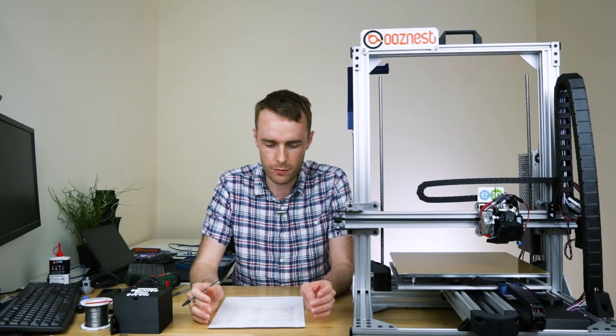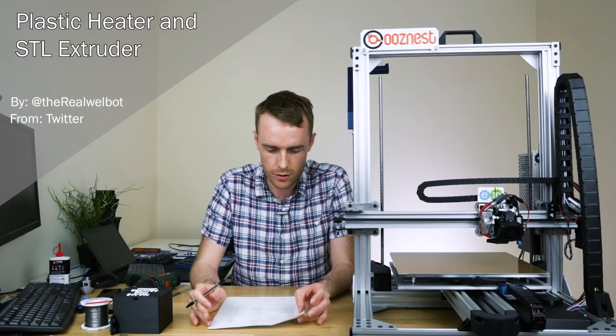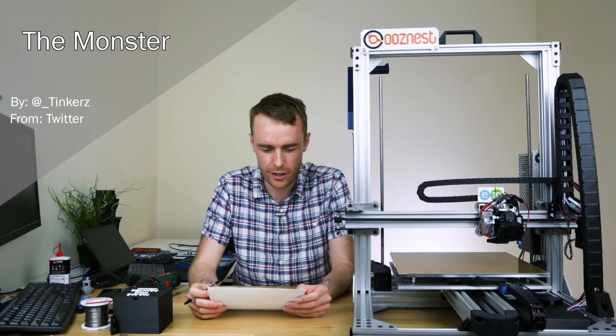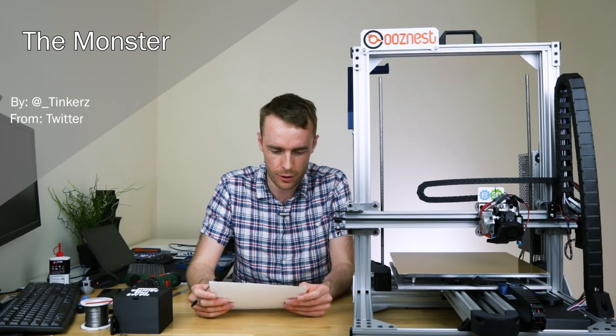The first one we had was Phase One — quite an interesting one. Then Plastic Heater and STL Extruder, quite a cool name, seems to work quite well. HENCH — Highly Engineered Numerically Controlled Hickey. The Monster, suggested by Tinkers. I do quite like that one; I've sort of been mildly referring to it as that every now and then, so that could be a good one.